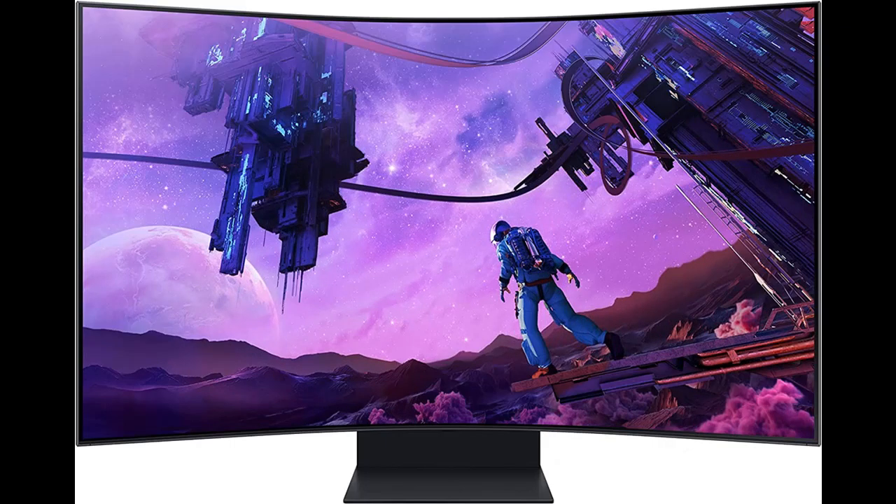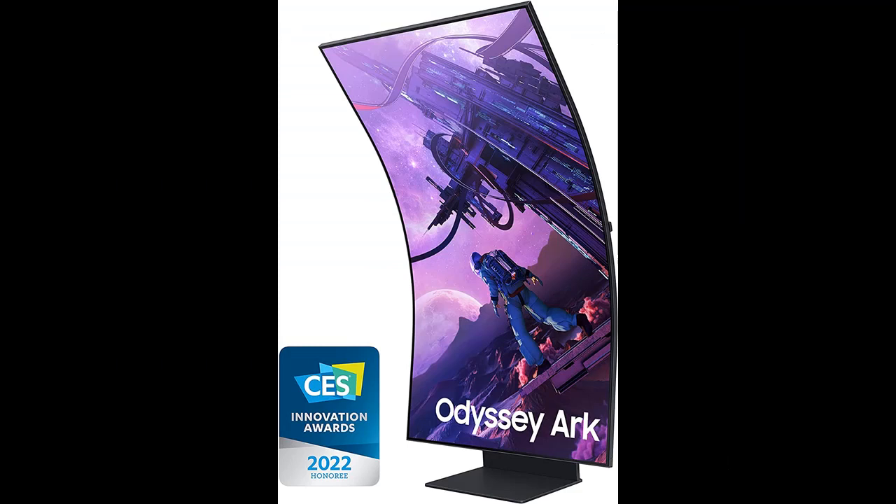55-inch large 1000R curved screen — the display that overwhelms your senses with its 1000R curvature that wraps around your field of vision for maximum immersion. There's no better monitor to upgrade your gaming setup than the Odyssey Arc.